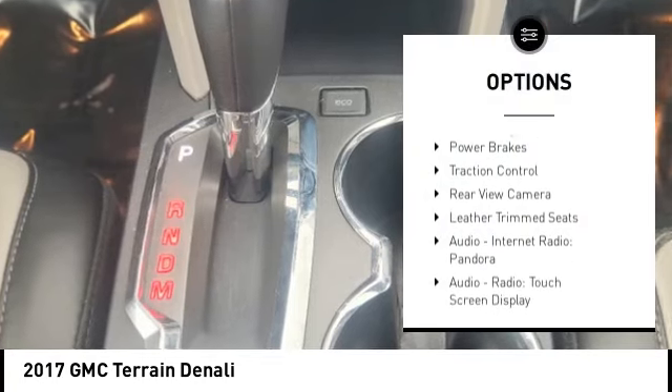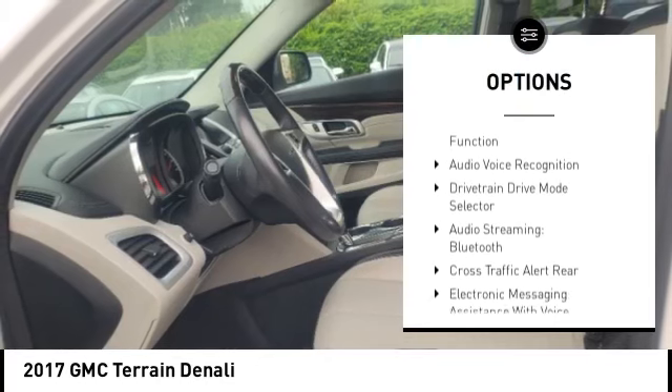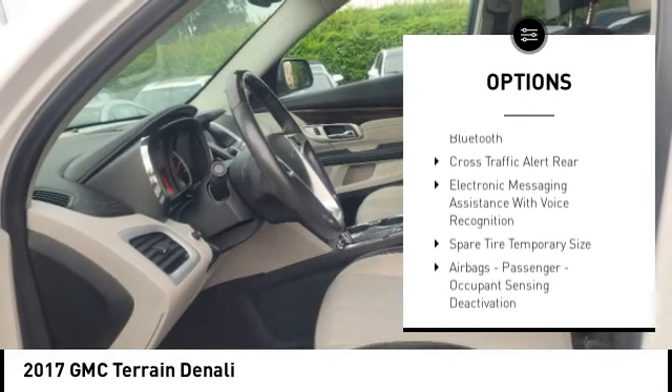Remote engine start, stability control, ambient lighting, power brakes, traction control, rear view camera, leather trim seats.